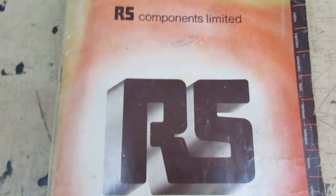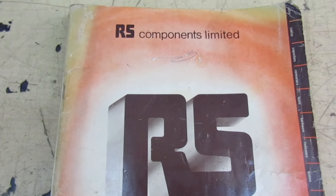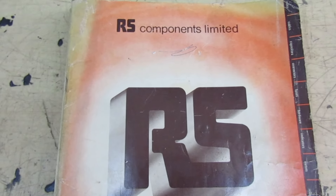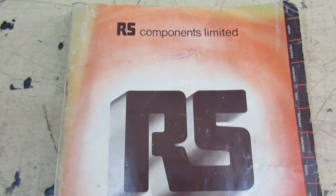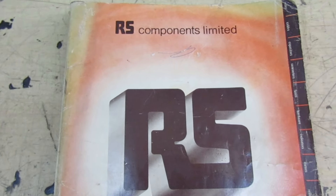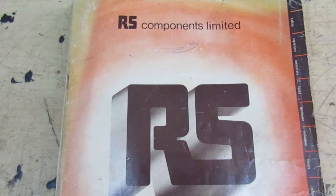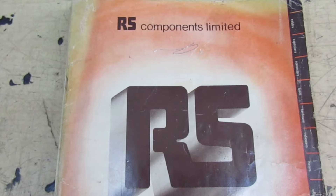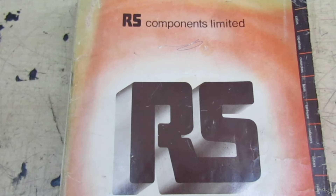Hi guys and girls on YouTube, welcome to my channel. I just thought I'd drop this quick video in while I've got a few minutes spare, while I'm waiting for a delivery. We are of course talking RS Components — anybody in the electrical trade and industrial trade will have heard of RS Components Limited, it's an absolutely mega electronic supplier.